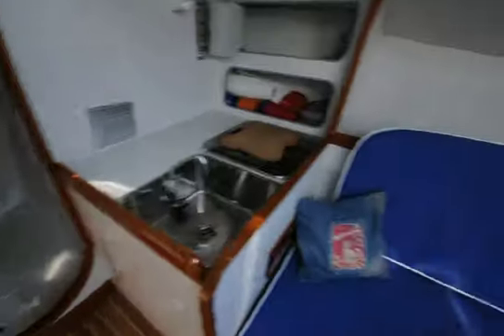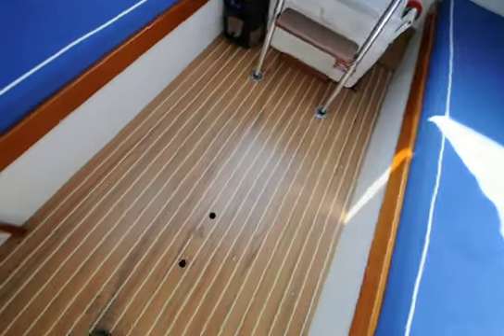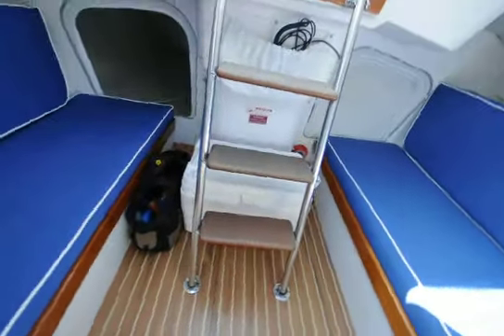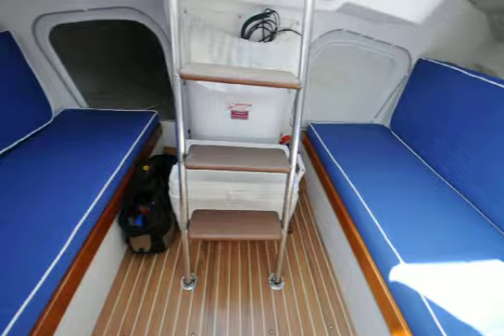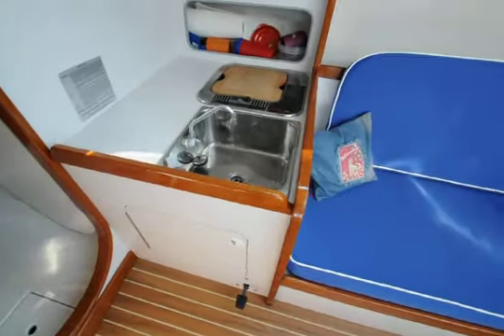I'm Mike Dorgan with Dorgan Yachts. I hope you've enjoyed this walkthrough. Very, very clean boat. Dry bilge, which is always a nice sign. Floor's in great shape. Of course, you've got your typical ice chest. Give me a call if you have any questions about this boat — I'm happy to give you more details. Look forward to hearing from you. Thank you very much and have a nice day.